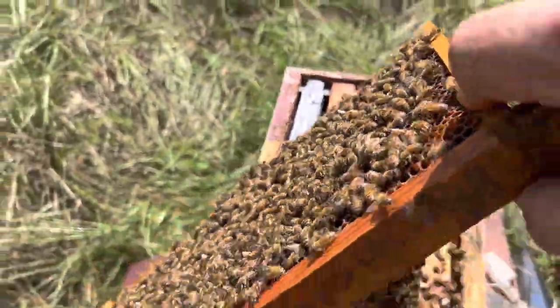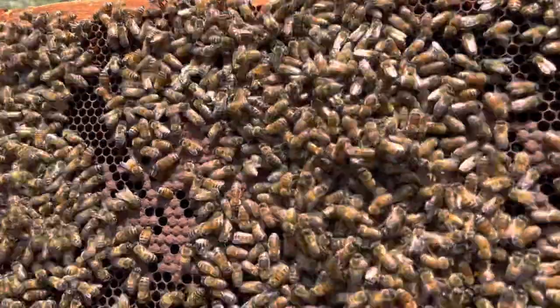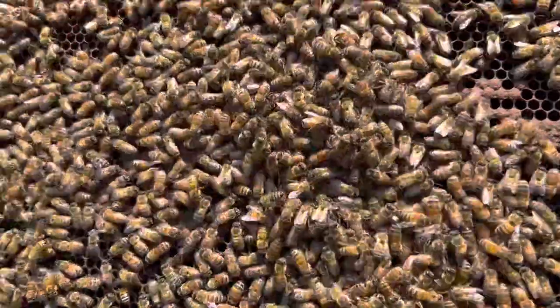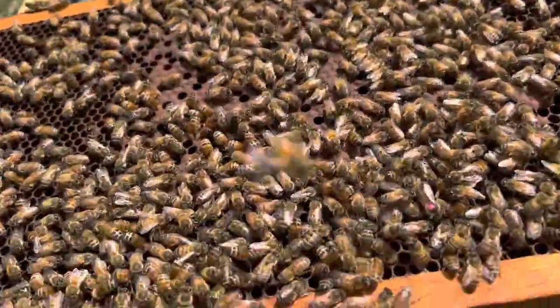Let me flip this over and let y'all take a look. Look at all these bees — they're just so calm. Not even worried about me. I hope I can figure out how to get most of my bees to have this type of attitude.